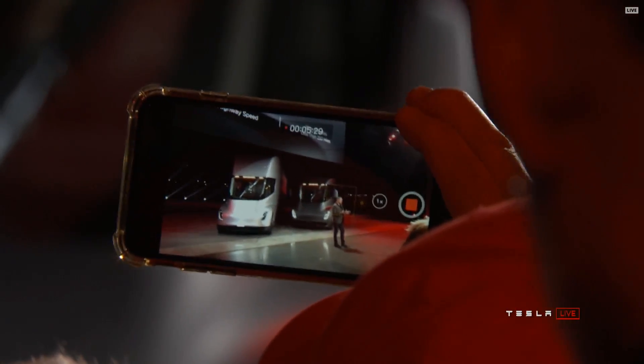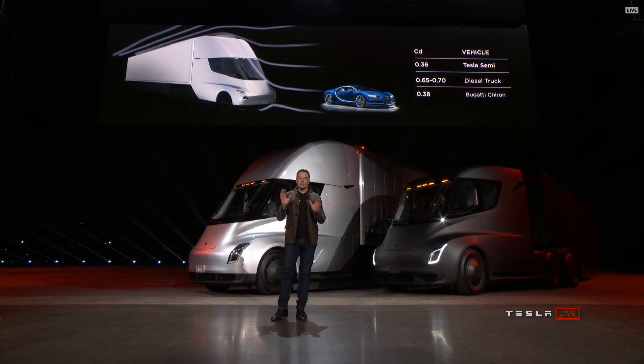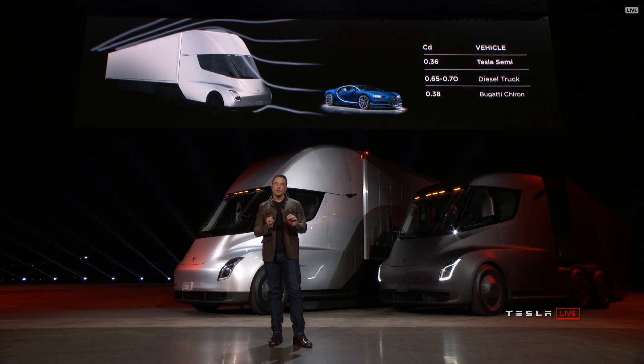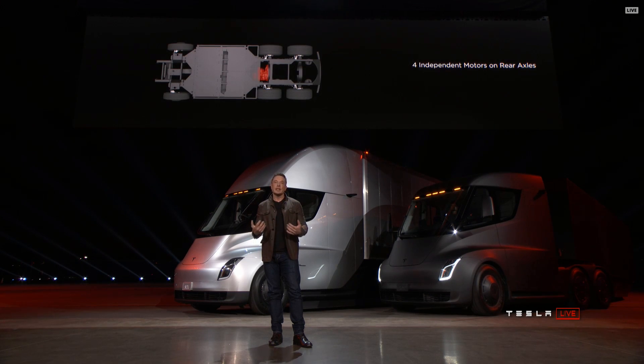How do we achieve this? One of the ways is we design the Tesla truck to be like a bullet. Whereas a normal diesel truck is designed more like a barn wall, this is a bullet. Four independent motors — there's a motor on each of the rear wheels and an independent front suspension, so it's incredibly comfortable to drive this truck.